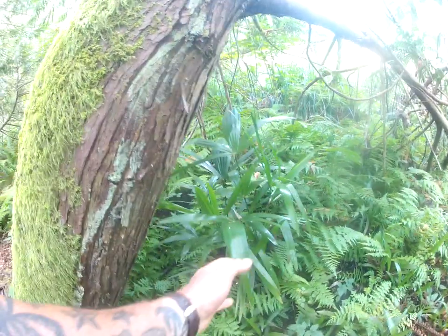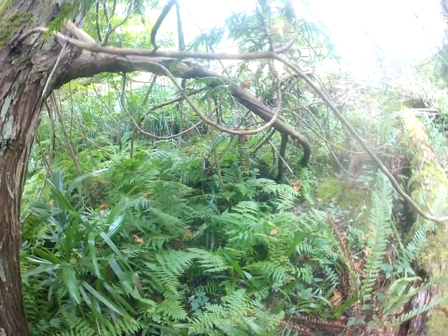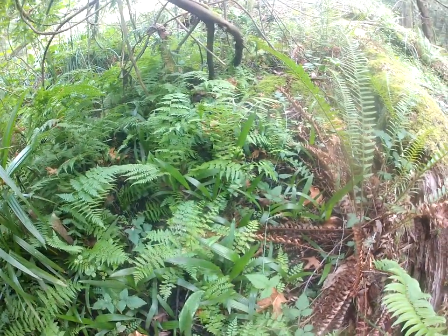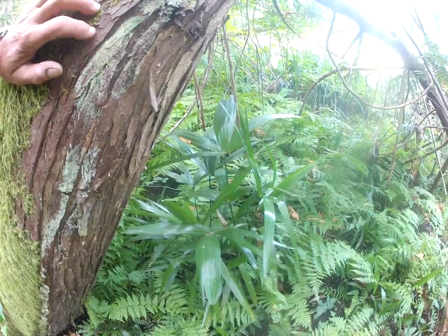Trachycarpus fortunei — I like to call this variant 'Wagnerianus' or 'Sonny'. There are thousands of them growing in here, literally thousands, way over there too. So there you go, there's an update on the forest trail palms here on the Gulf Islands in the North Pacific. Thanks for watching, cheers!